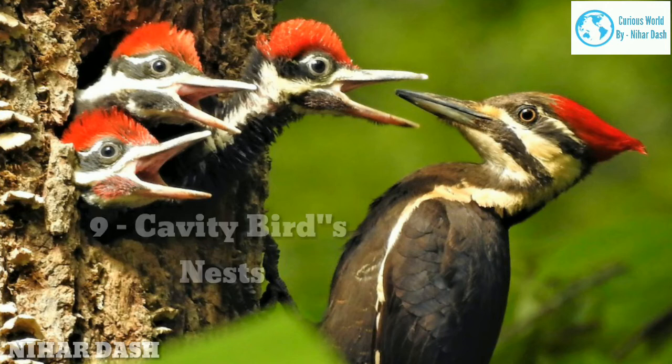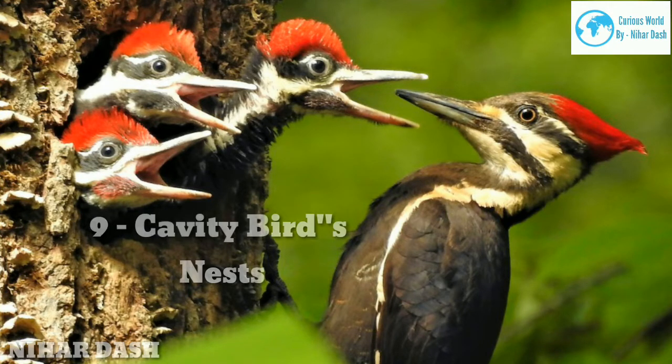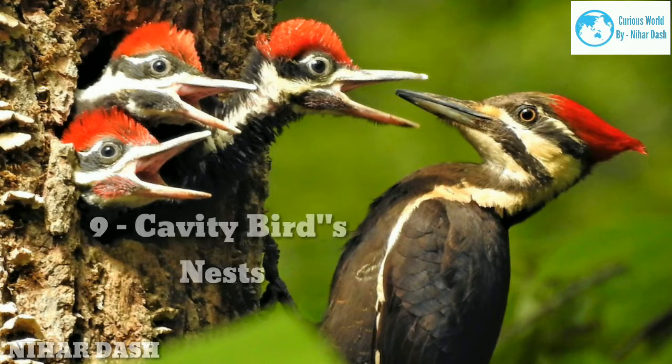Nine: cavity bird nests. Primary cavity nesters such as woodpeckers excavate holes in trees and cacti for nesting. Secondary cavity nesters such as bluebirds, chickadees, and tree swallows use these holes, or set up housekeeping in birdhouses. Learn how to build a bluebird house.